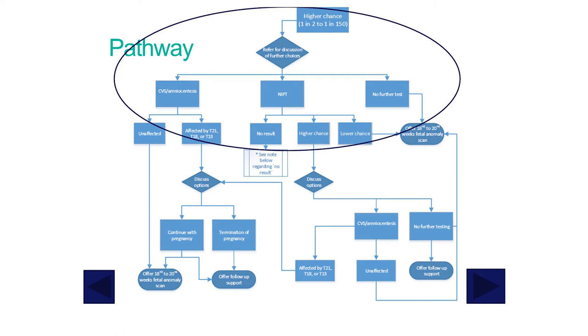For NIPT, there are three possible outcomes: a higher chance result, a lower chance result, or a no result. If you get a no result, we will offer the test one further time. But after a second no result, you would move into the CVS or amniocentesis offer and follow that pathway down.